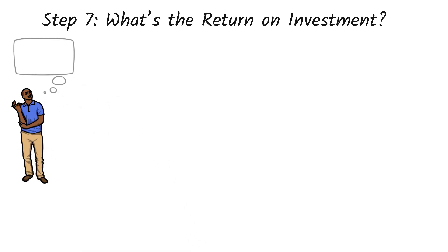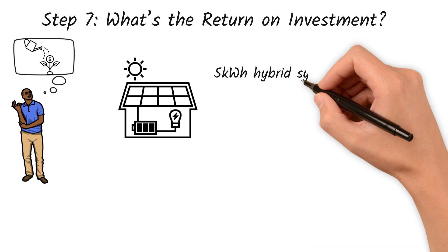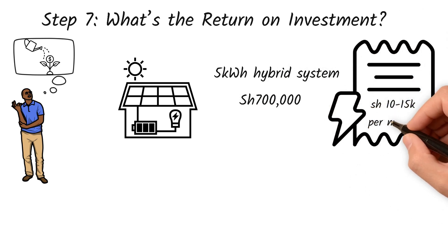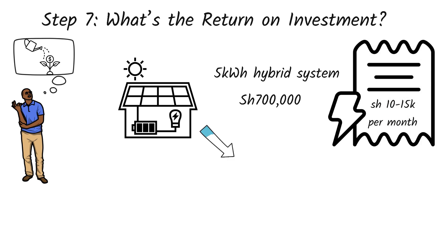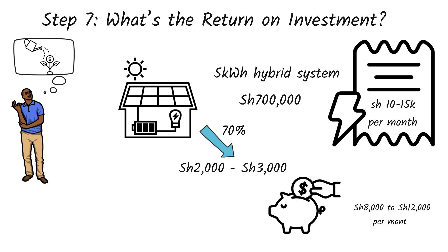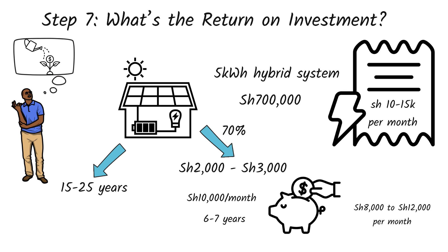Step 7: What's the return on investment? Let's say Ken goes for a 5 kilowatt hour hybrid system that costs him around 700,000 shillings all-inclusive. Currently, he pays about 10,000 to 15,000 shillings per month in electricity bills. With the hybrid system in place, his KPLC usage drops by 70% or more, reducing his monthly bill to about 2,000 to 3,000 shillings. That's a saving of roughly 8,000 to 12,000 shillings every single month. At an average saving of 10,000 shillings per month, Ken will recover his investment in 6 to 7 years. His system will keep working for 15 to 25 years, meaning after the break-even point, he's basically enjoying free energy.